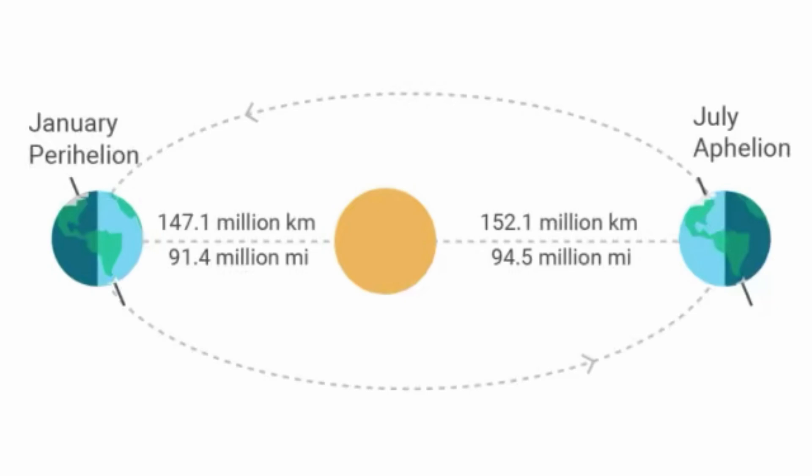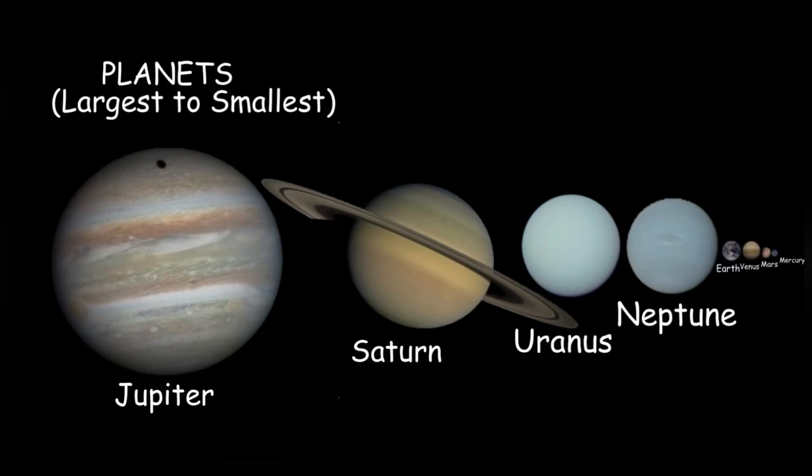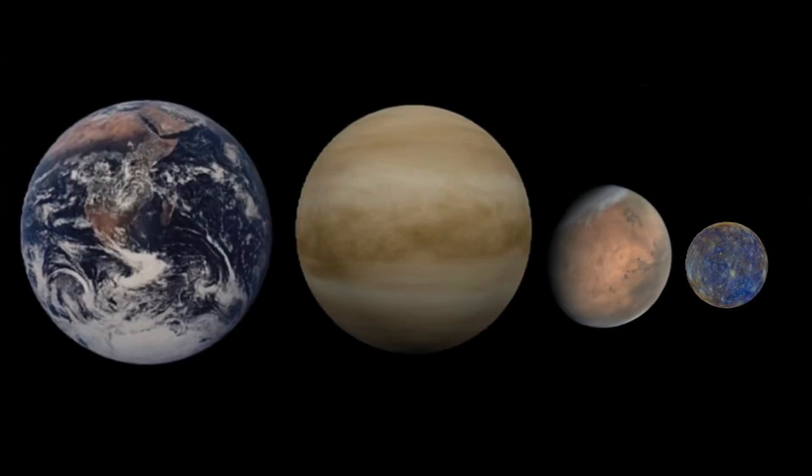147.1 million kilometers is its perihelion, and it gets as far as 152.1 million kilometers at aphelion. Earth is the fifth largest planet in the solar system, so it's the biggest terrestrial planet.